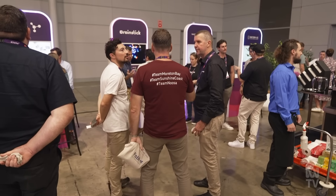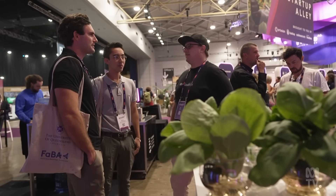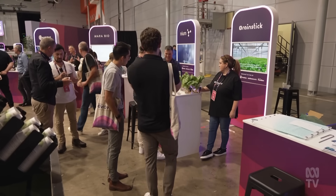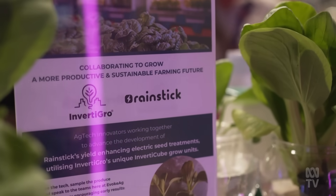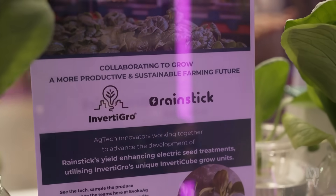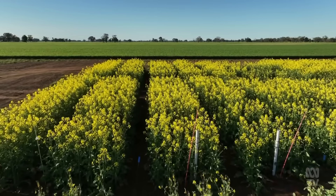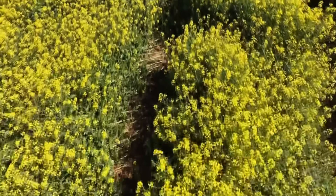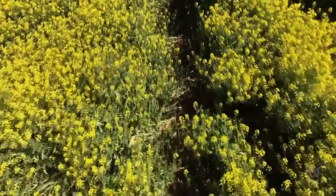While unexpected field results across all projects are catching Rainstick's attention, it's the collaboration with farmers that's helping shape the bigger picture — testing what works, where it works best, and whether it makes financial sense on the ground. We're really early stage at the moment. We still need to work out how effective it is and where it's most effective, and then work out the price points. The beauty of working with these companies early is figuring out what return on investment a farm business needs to actually invest in the technology.